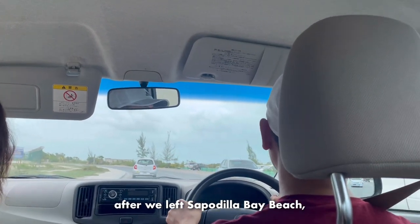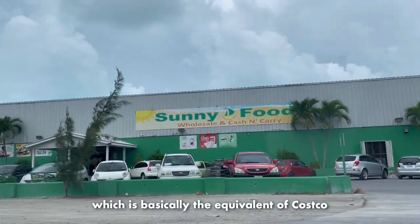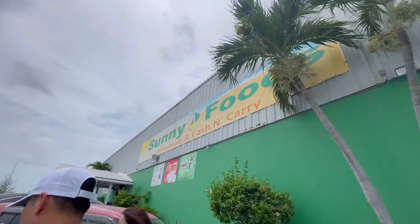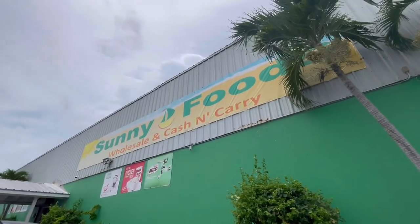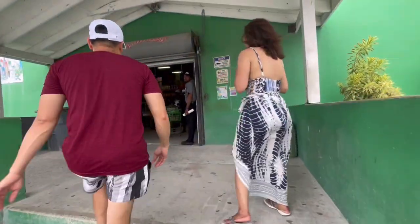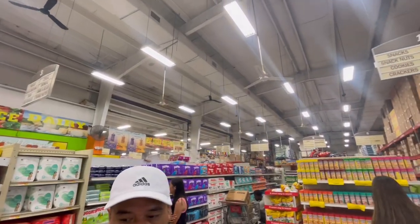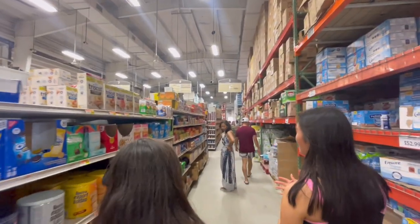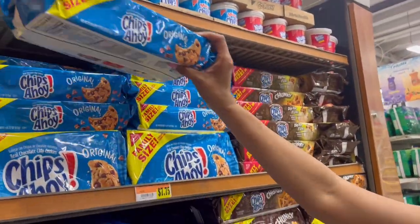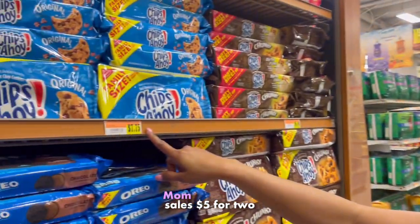After we left Sapodilla Bay Beach, we made a quick stop at Sunny Spooze, which is basically the equivalent of Costco. We made a chip haul - halal than $7.75. Sometimes they sell for $5 for two.